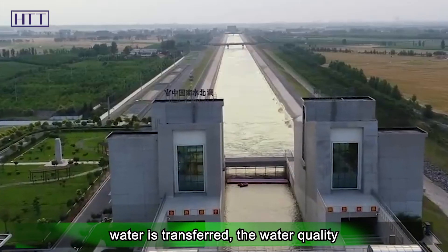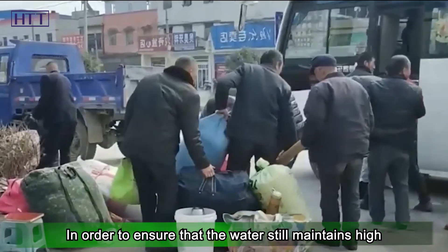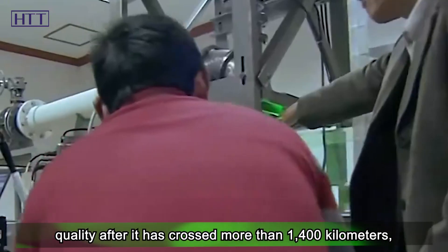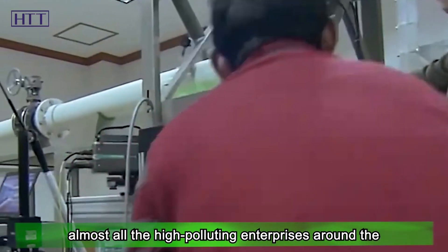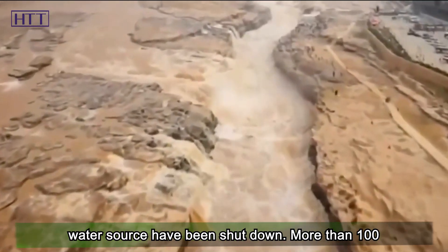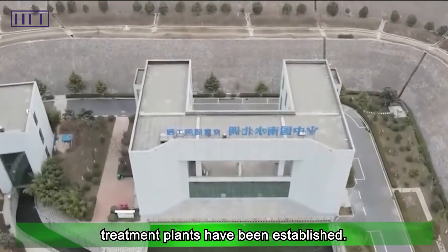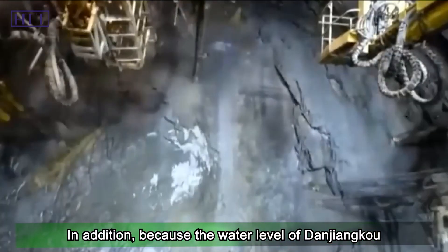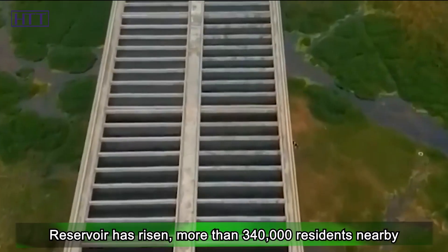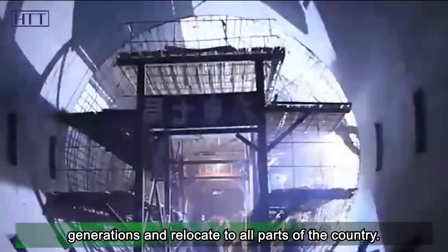As drinking water is transferred, water quality has become a crucial part. In order to ensure that the water maintains high quality after crossing more than 1,400 kilometers, almost all high-polluting enterprises around the water source have been shut down. More than 100 sewage treatment plants and 100 waste treatment plants have been established.